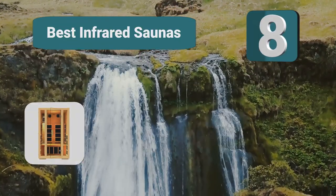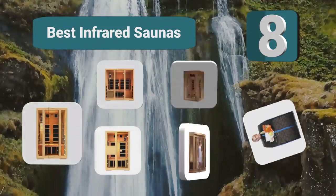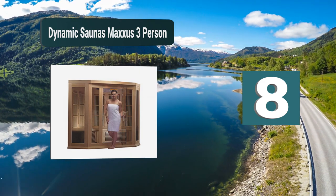Top 8 best infrared saunas for home. You would probably call me crazy if I told you that you could have an infrared sauna in your home.